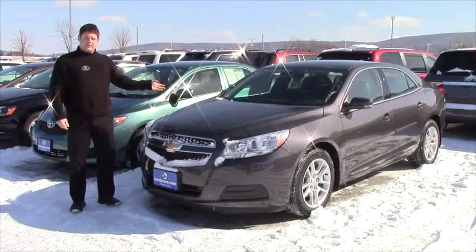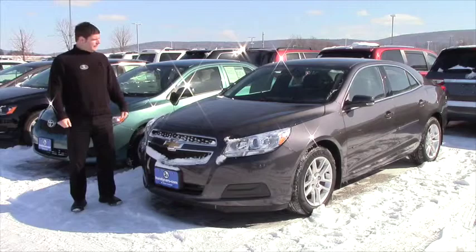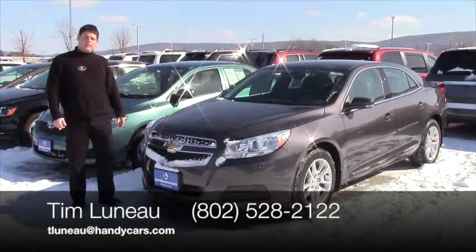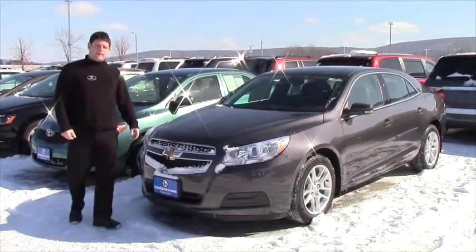Okay Brent, that's the Chevy Malibu that we talked about. If you have any other questions or you want me to videotape anything else, be sure to let me know. tlunohandicars.com